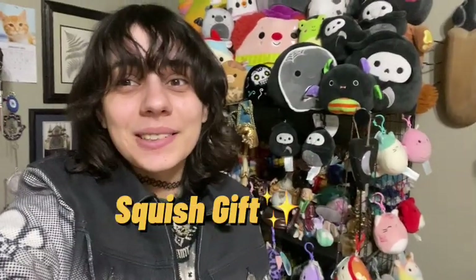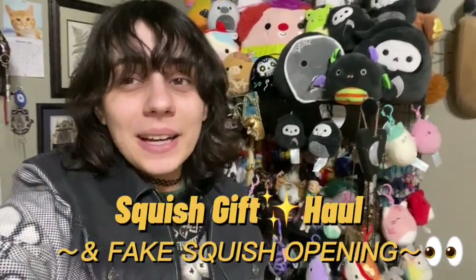Hey everyone, Clilivia here and welcome back to the channel. Today's video was a bit delayed because there were a couple other videos that took precedent, like my most recent upload from yesterday where I found a bunch of my dreams at Target. Make sure to check it out if you guys haven't already.